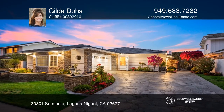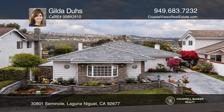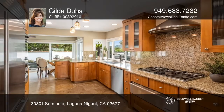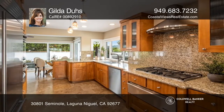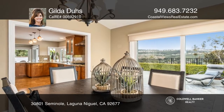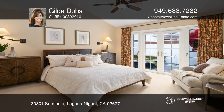First impressions are everything and this home will not disappoint. This charming El Niguel Heights single-level view property is located across the street from Seminole Park. The popular Royal Carnoustie plan includes three bedrooms and two and a half baths. There are no interior steps and travertine flooring flows throughout most of the home.